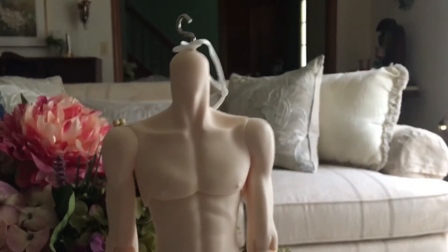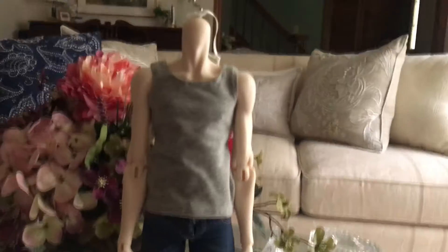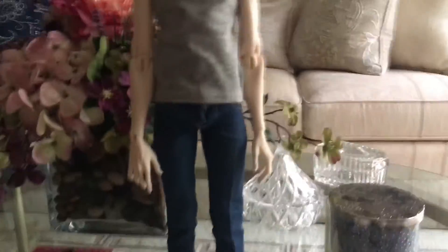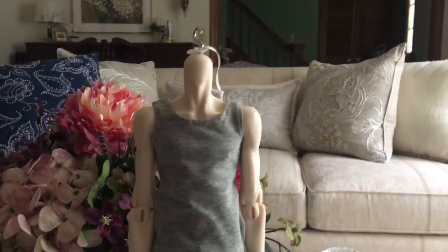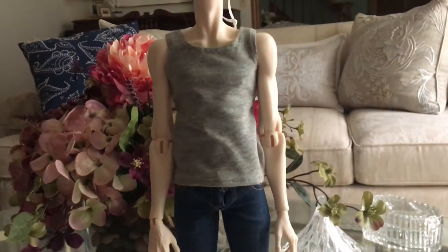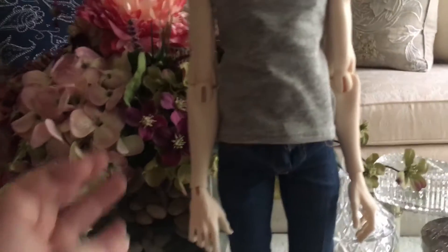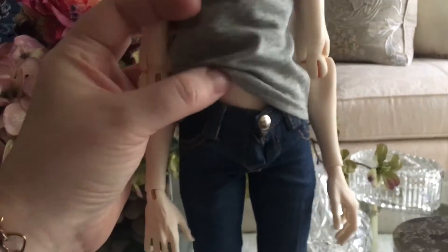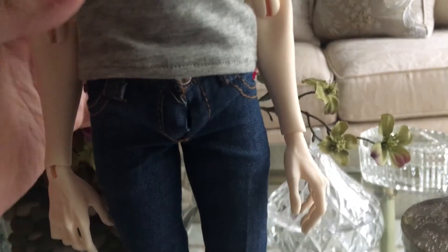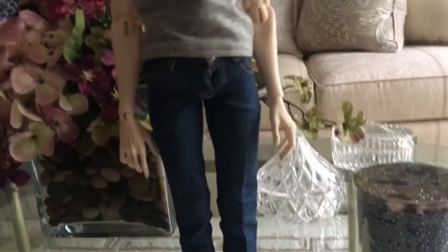I'm gonna see if I can find some clothes, and we'll be right back. There we go. I got a shirt and pants on for him. It's the only thing I really have for the body because the body was a spontaneous purchase. The shirt fits him just fine. The pants are a little too small for him — they just barely snap. You can see he's actually kind of bulging out the front, if you get what I mean.